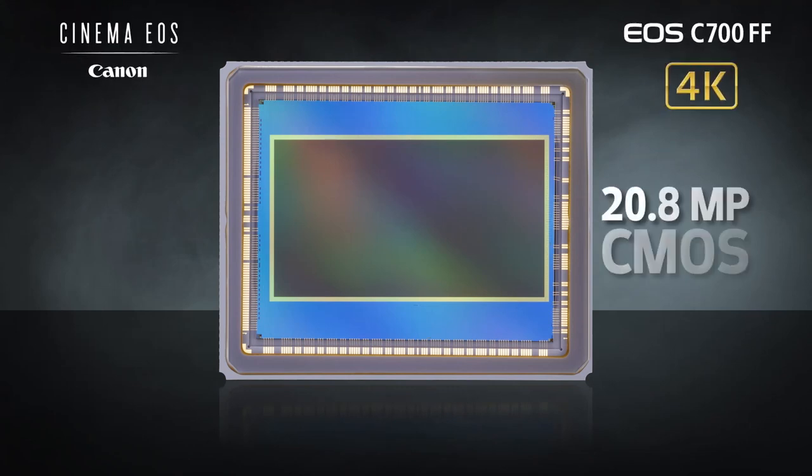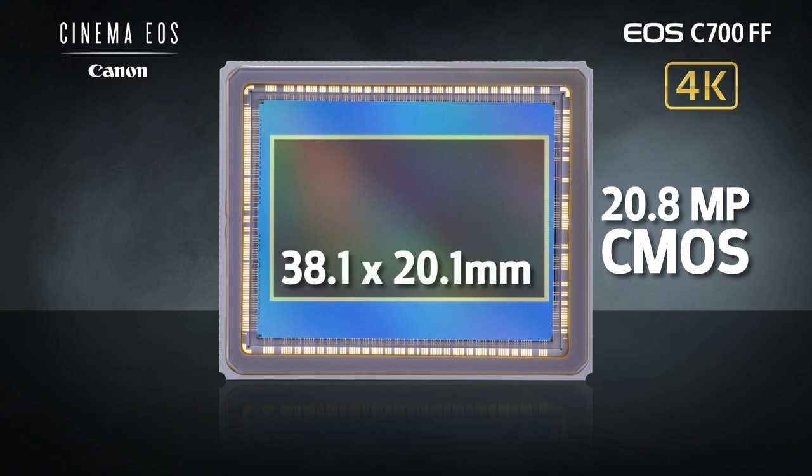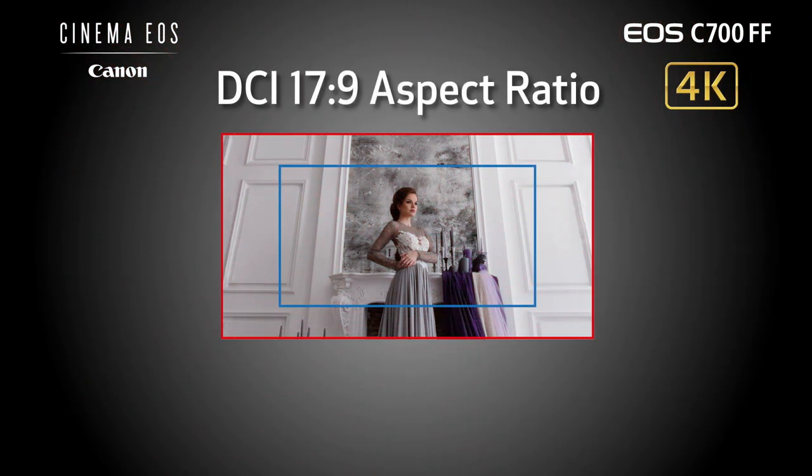The EOS C700FF features a 20.8MP CMOS sensor with an active image area measuring 38.1x20.1mm — an important variant on the traditional 36x24mm full-frame ratio that works so well for still cameras. The image sensor supports the standardized DCI 17:9 aspect ratio while retaining the same image circle as the established 35mm full-frame format. It features a large-format 17:9 sensor which is slightly wider and shorter than full-frame, and that can enhance the capture of wide-angle panoramic scenes.